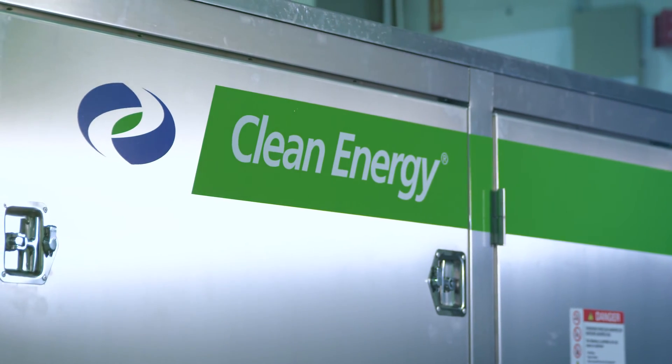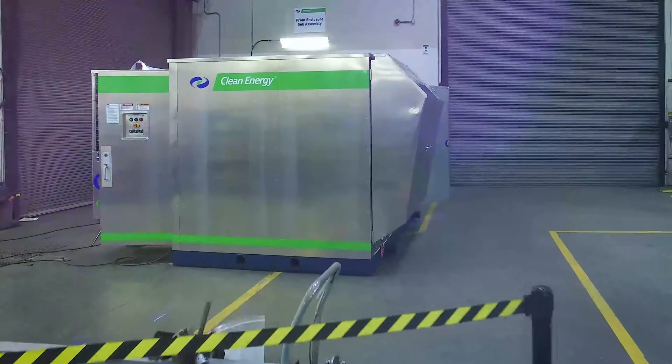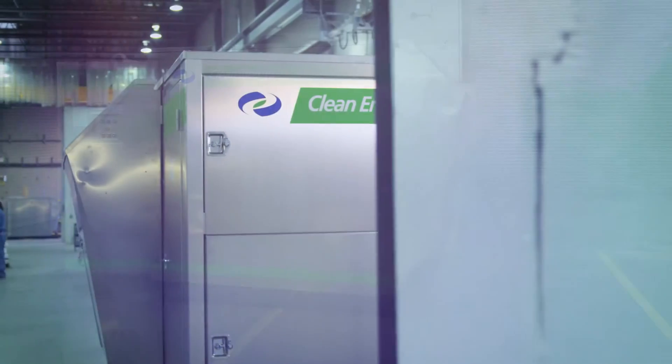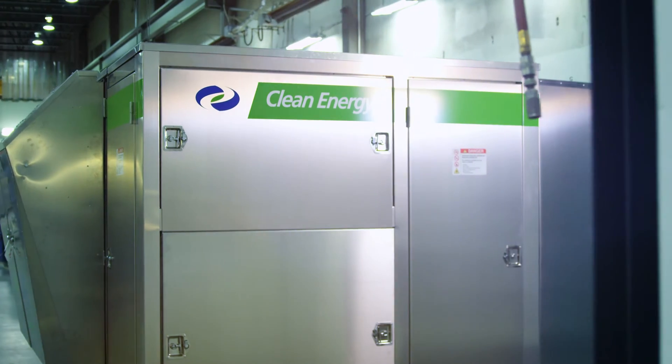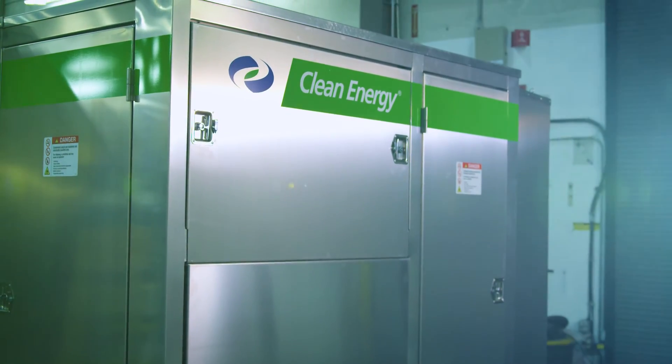As the leading manufacturer of non-lubricated natural gas compression systems, we're proud to introduce the most versatile low-maintenance CNG compressor — the Clean CNG — a compressor engineered to save hundreds of thousands of dollars across its service life, delivering a cost of ownership that is one of the lowest in the industry today.